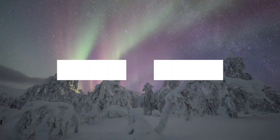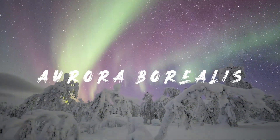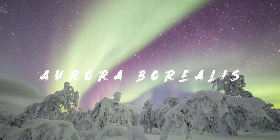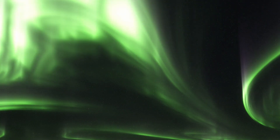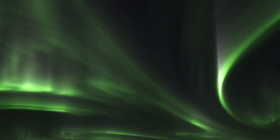Welcome to the magical world of the Aurora Borealis, also known as the Northern Lights, one of nature's most spectacular displays. Join us as we unravel the science, myths, and cultural impacts of these heavenly lights.